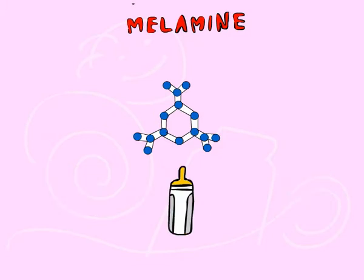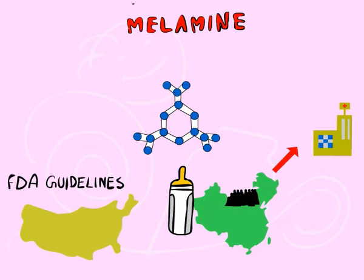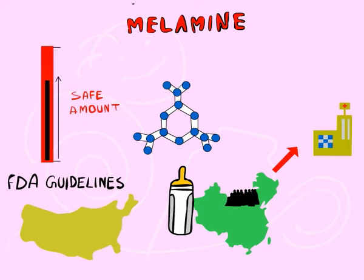It is a toxic contaminant that was found in multiple formulas when tested after 12,000 babies in China were hospitalized and several died. While the amounts were below the FDA guidelines in most tested here in the United States, what amount of a toxic chemical do you consider safe in your formula? Even the FDA does not have enough data to set a threshold of safety for infants.